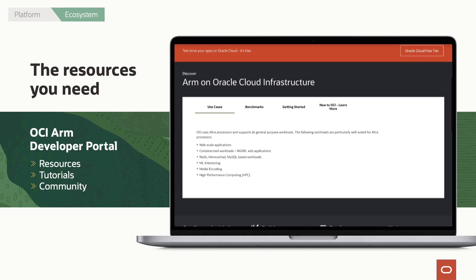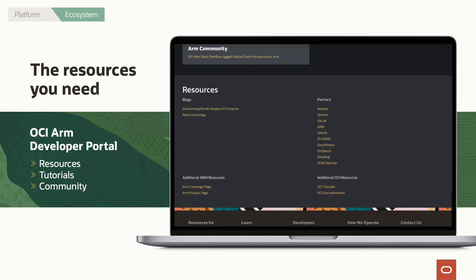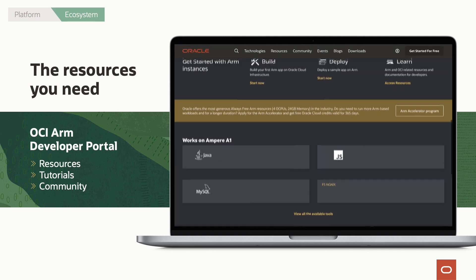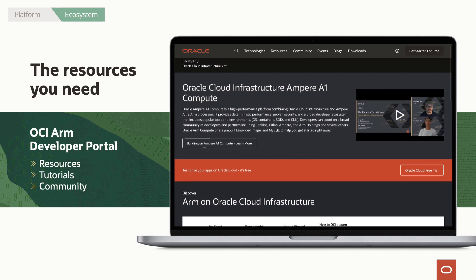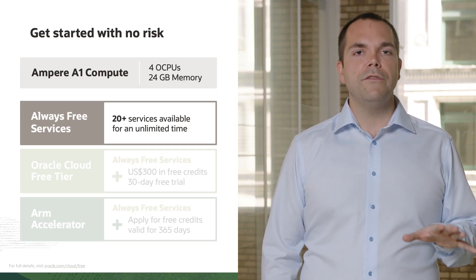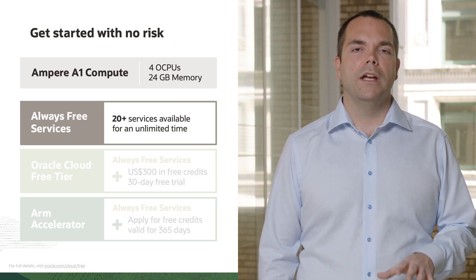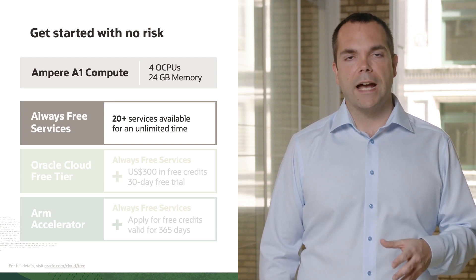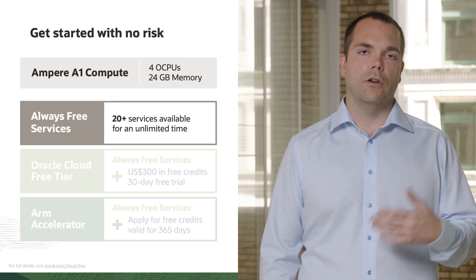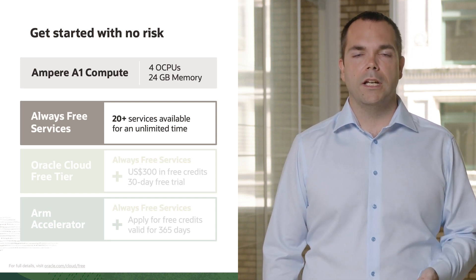In addition to those investments, we're also doing more to make sure that everyone has access to ARM and it's easy to use. We created the ARM developer portal on OCI — it's a one-stop shop that gives developers access to all of the tools, documentation, and resources they need to have a great experience developing ARM applications on OCI. Not everyone is familiar with the OCI free tier and our always-free services, but for years now we've given everyone who wants one an account, plus more than 20 services they can use for free forever. We're now adding our new Ampere A1 instances to that — anyone with a free tier account gets access to four cores of ARM compute as well as 24 gigabytes of memory.